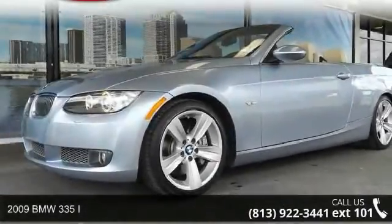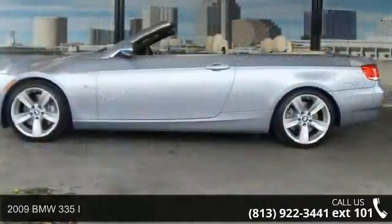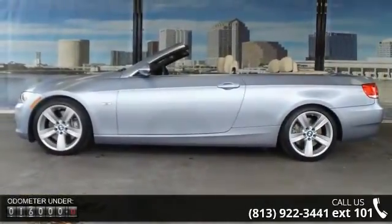Arrive in style with this 2009 BMW 335i. If you are looking for a first class ride, you have found it. Enjoy these notable features: